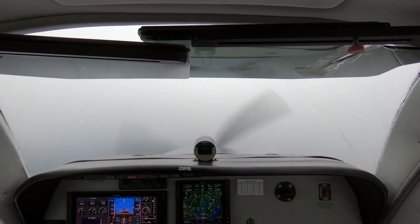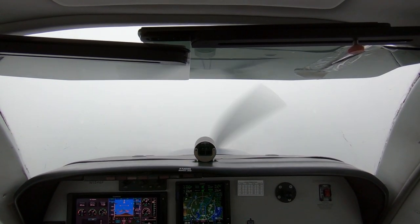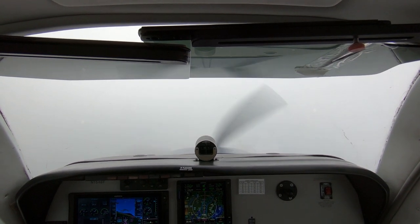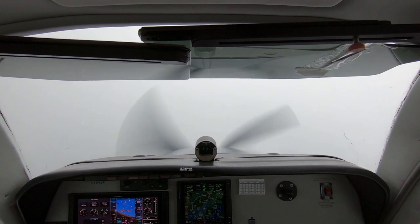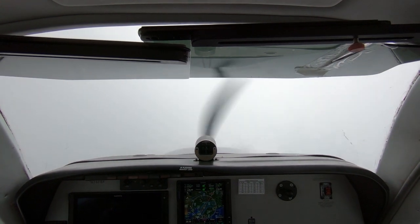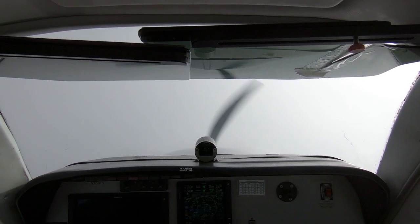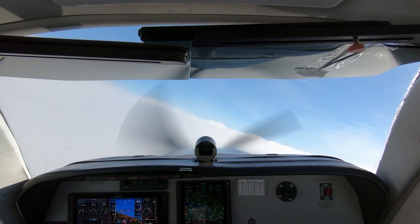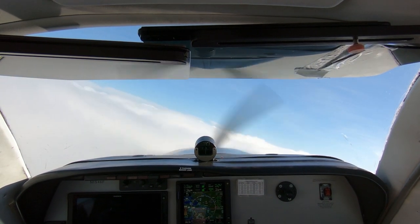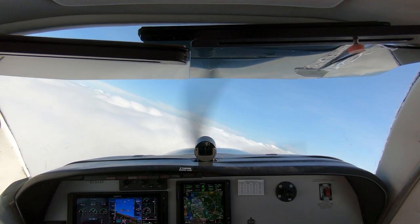1546 Foxtrot, turn left heading 340. Left heading 340, 46 Foxtrot. Continue left turn heading 250, 46 Foxtrot. Tops about 3,500 probably. Seattle Approach, Bonanza 1546 Foxtrot, level 4,000, heading 250. November 1546 Foxtrot, Seattle Approach, altimeter 30.17. 30.17, 46 Foxtrot. November 46 Foxtrot, cleared direct Carl. Direct Carl, 46 Foxtrot.